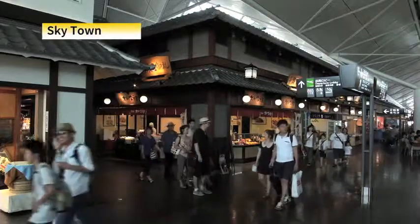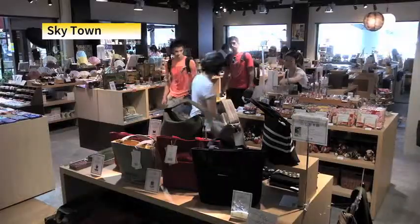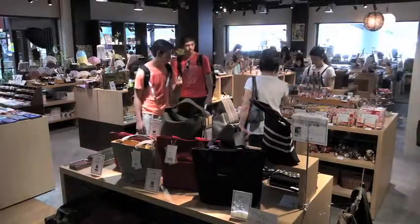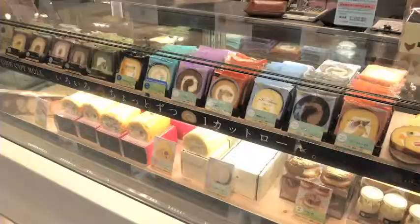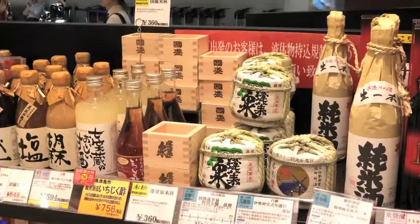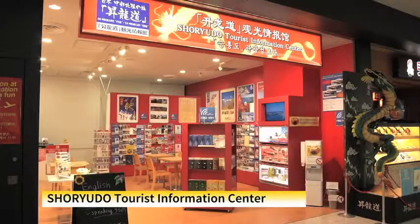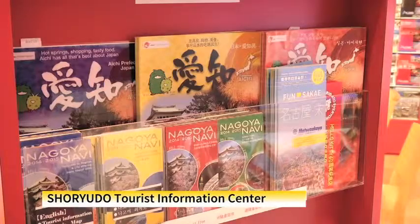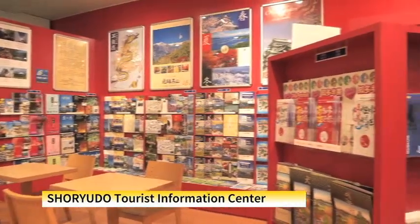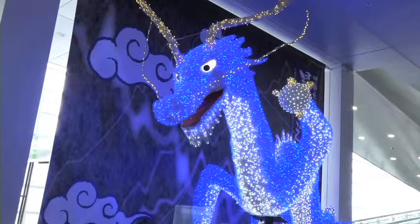The dining and shopping streets host an array of restaurants and shops. A variety of sweets and liquors from Central Japan are available as souvenirs. The arrival floor has an information center to provide visitors with sightseeing information about Central Japan. Now, let's take a trip to Central Japan.